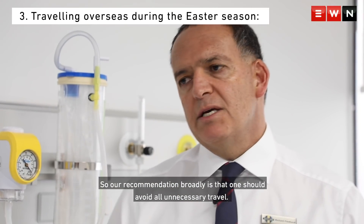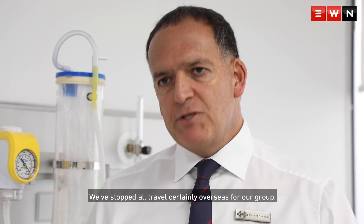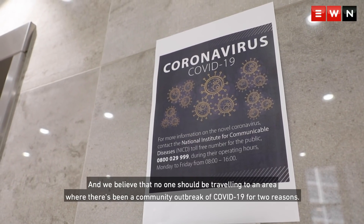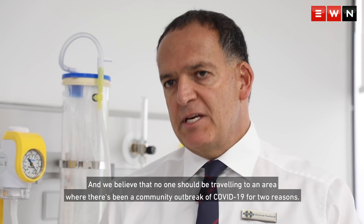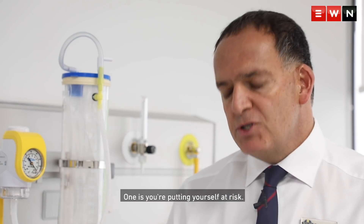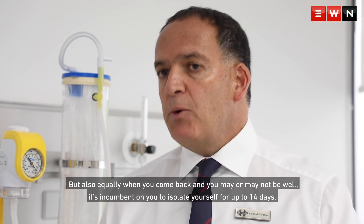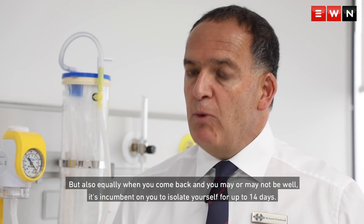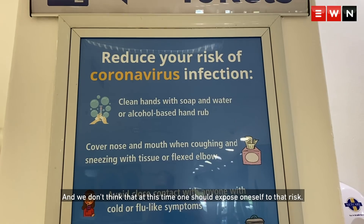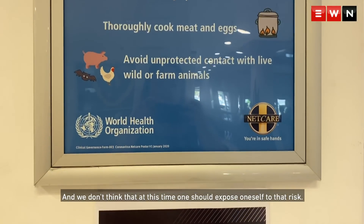Our recommendation broadly is that one should avoid all unnecessary travel. We've stopped all travel overseas for our group, and we believe that no one should be traveling to an area where there's been a community outbreak of COVID-19 for two reasons. One is you're putting yourself at risk, but also when you come back — and you may or may not be well — it's incumbent on you to isolate yourself for up to 14 days. We don't think that at this time one should expose oneself to that risk.